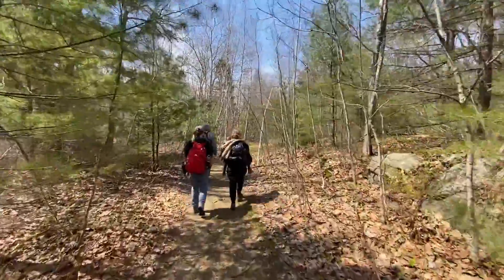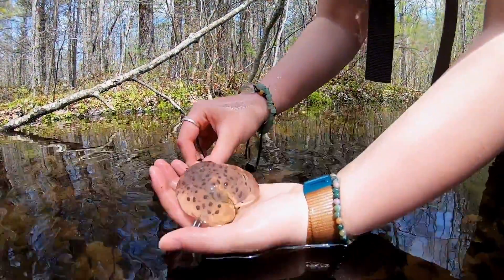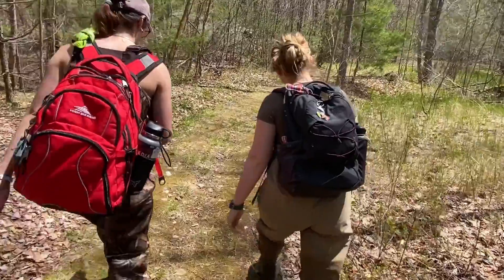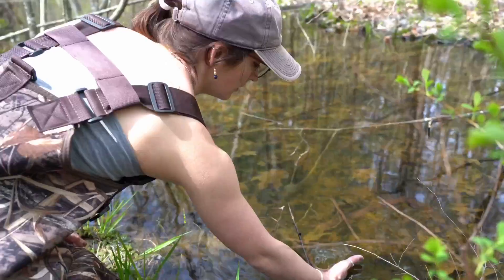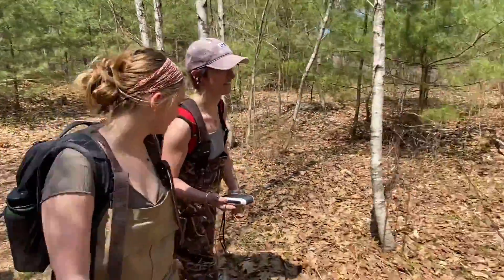I think UNE is extremely fortunate to have this piece of property as part of its campus. There aren't many places where you can go to college and walk from your classroom directly out to a 363-acre woodland, and that just means we can be out here all the time.